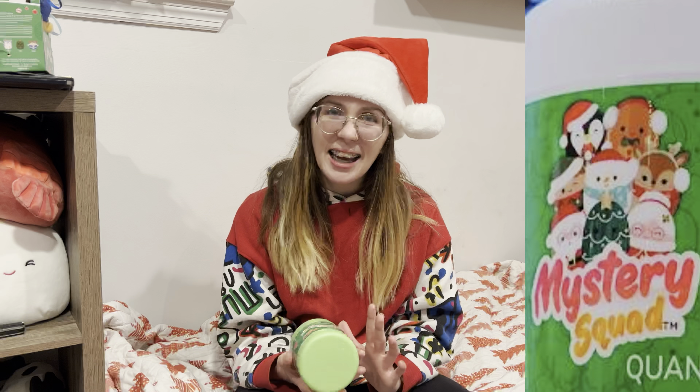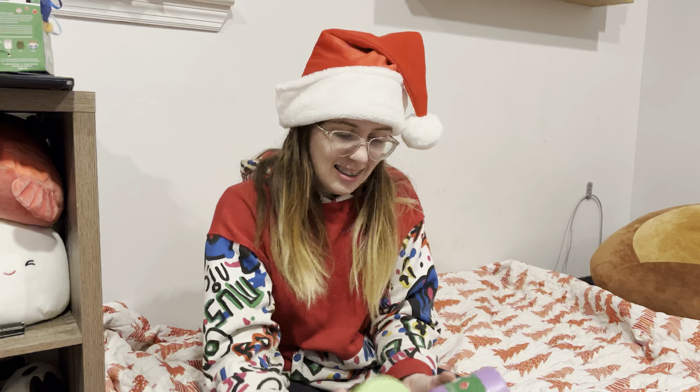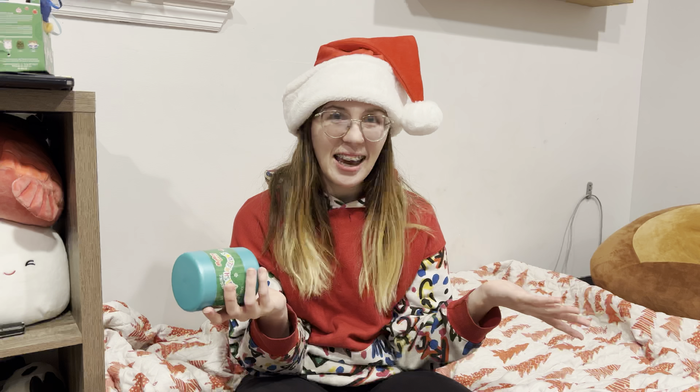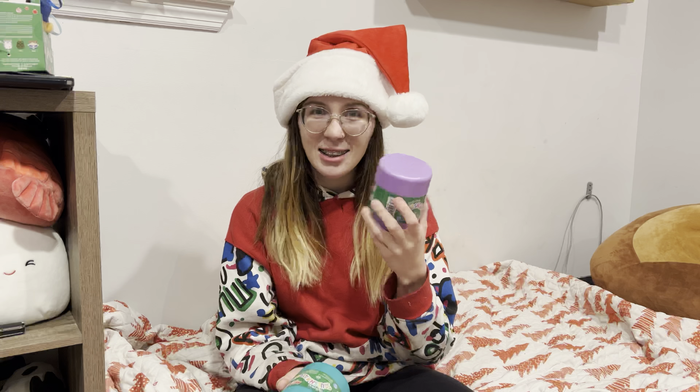If I had to choose ones not to get, those are them — but I want them all. It's just not going to be possible. I don't like the colors Squishmallows chose for them; these do not scream Christmas or any type of winter or holiday colors to me. I don't know what happened, but I would have loved to see more reds or blues. So I guess we're going to knock the not-Christmas-color ones out and do capsule number one.